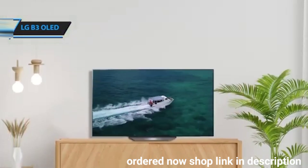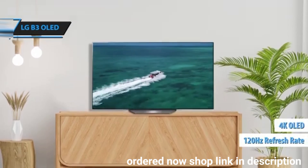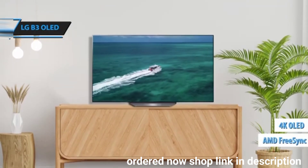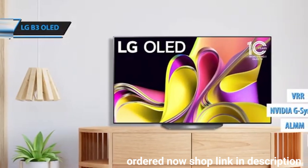In terms of gaming, the B3 is impressive. It features a 120Hz 4K refresh rate and supports AMD FreeSync, NVIDIA G-Sync, ALLM, VRR, and Dolby Vision.